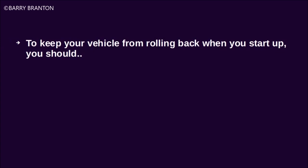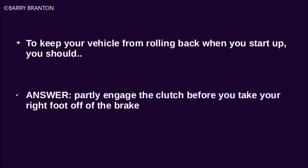To keep your vehicle from rolling back when you start up, you should partly engage the clutch before you take your right foot off of the brake.